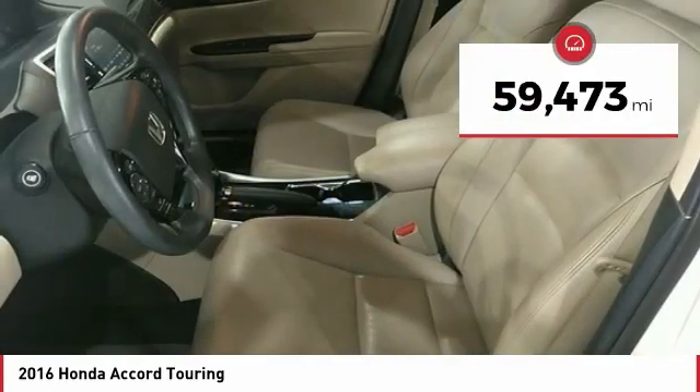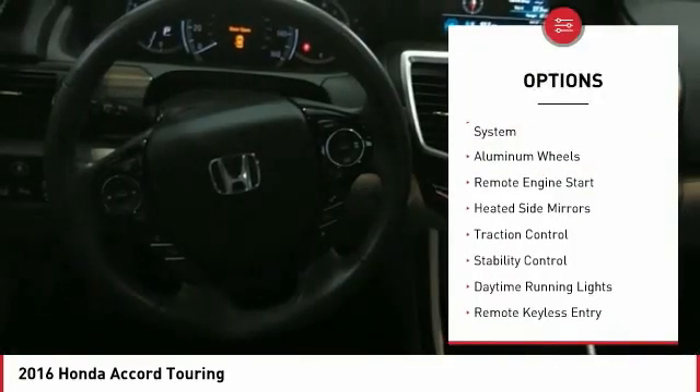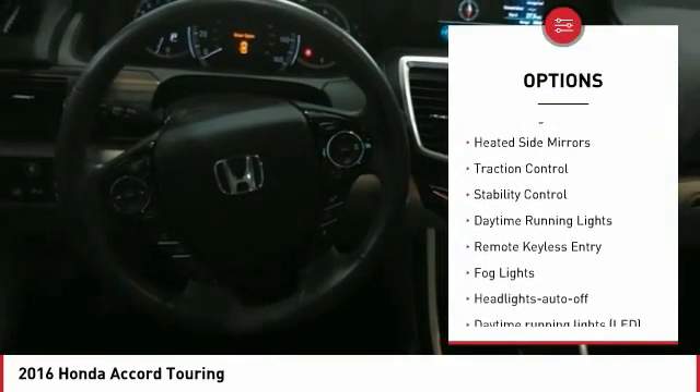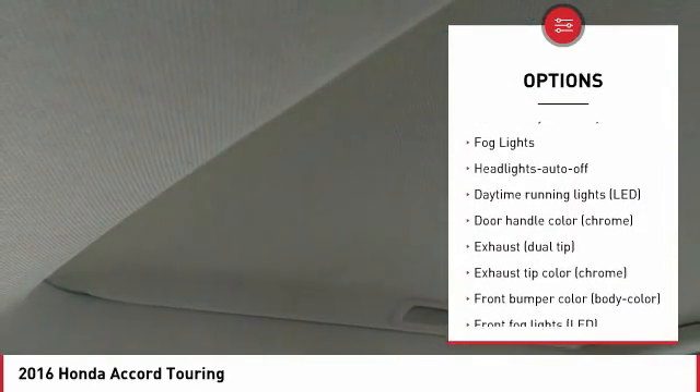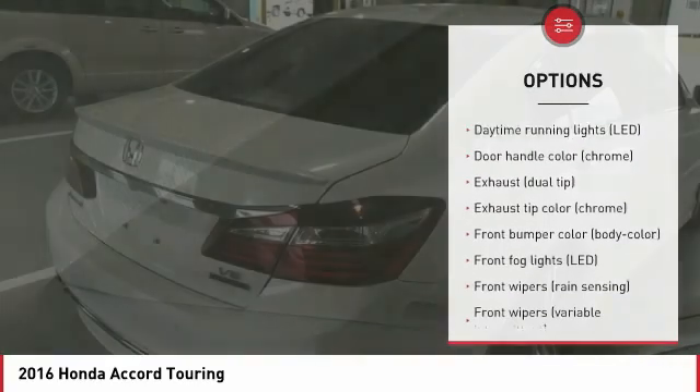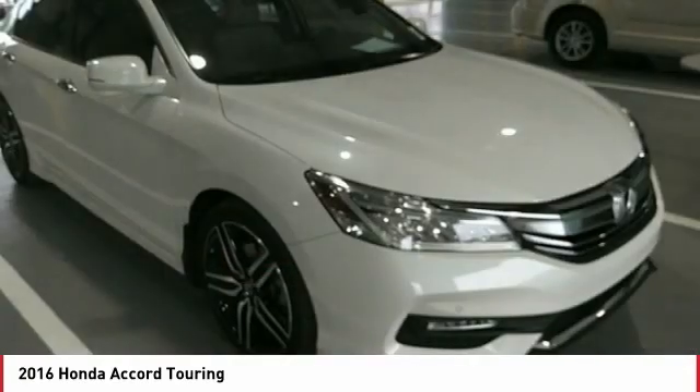This vehicle has less than 60,000 miles. Here are some of this vehicle's great options: tire pressure monitoring system, aluminum wheels, remote engine start, heated side mirrors, traction control, stability control, daytime running lights, remote keyless entry, fog lights, headlights auto off.